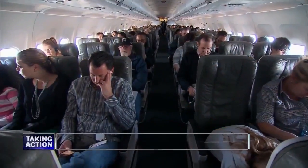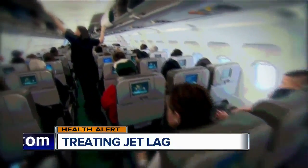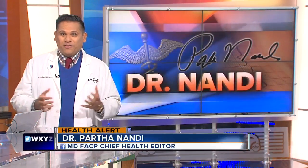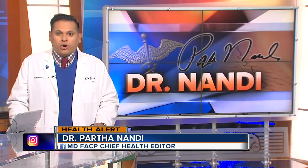A health alert tonight about how to treat jet lag. Scientists are now looking at eye drops to ease symptoms. Our chief health editor, Dr. Parthinandi, joins us now with a closer look. Jet lag is often an annoying side effect of traveling to different time zones or working night shifts.